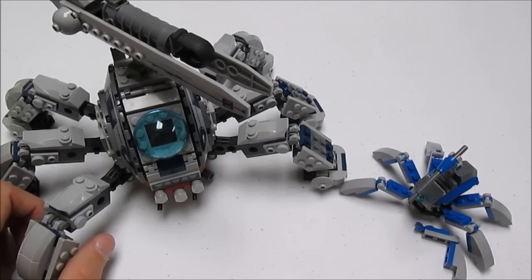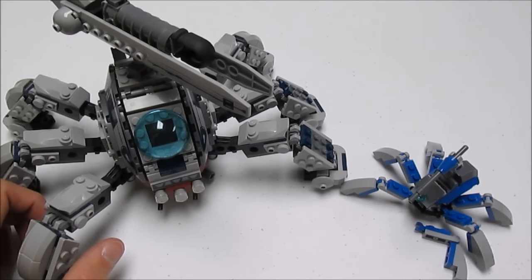Thanks again to 501st LEGO Trooper for picking me as the winner. And now that's it for everything guys, thank you guys for watching. As always please remember to rate, comment, and subscribe for more. And I'll see you guys later in another video. Bye.